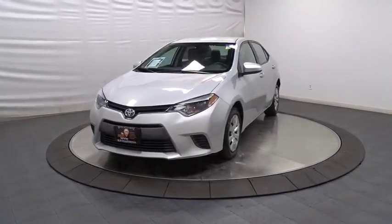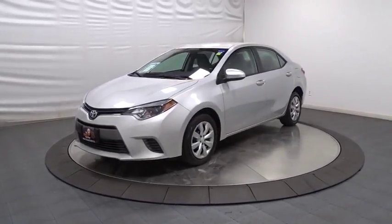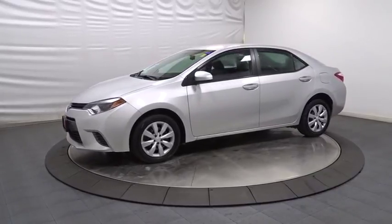2016 Toyota Corolla. The Corolla is still a great option for those who want dependability, comfort, and value.